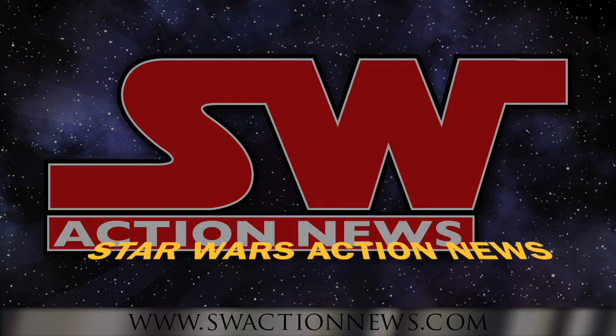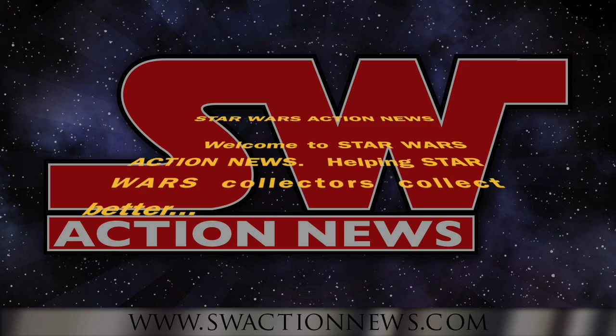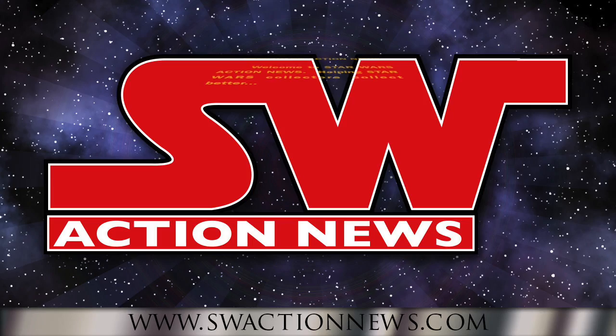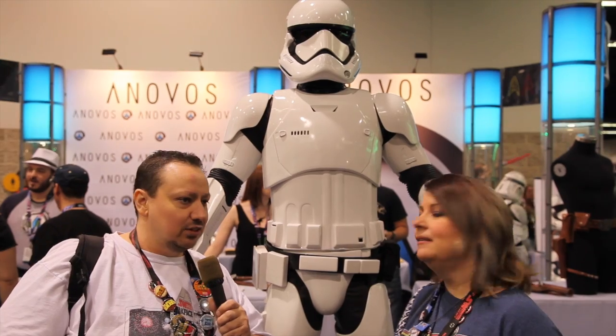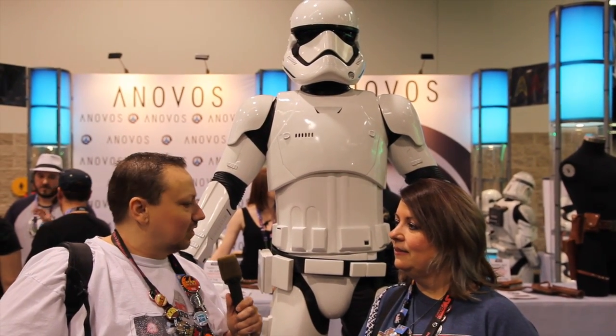Welcome to Star Wars Action News, helping Star Wars collectors collect better. We're at the Anovos Cosplay booth where you can buy movie-accurate costumes of Star Wars characters, and here we are with a Force Awakens stormtrooper.